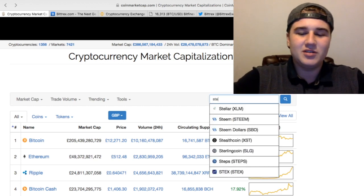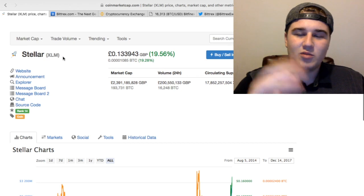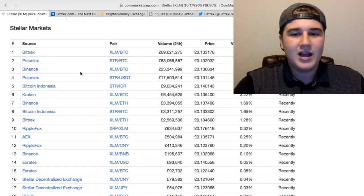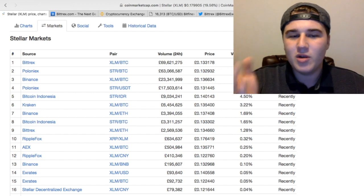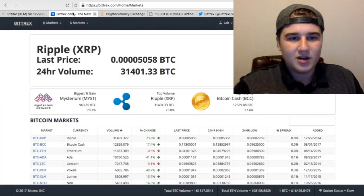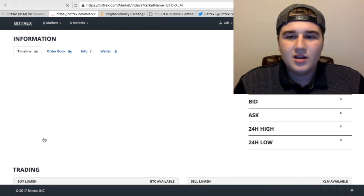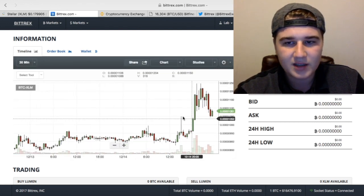Today I'm going to choose Stellar because I did a trade with Stellar earlier and it's a good example. Here we have the ticker name for Stellar — this is what it shows up as on exchanges. If you scroll down and click Markets it shows you what exchanges Stellar is trading on — Bittrex, Poloniex, Binance, Kraken — and it shows you how much volume is going through each one. Most of the volume is through Bittrex, so we head over there and search for XLM to get to the Stellar trade page.